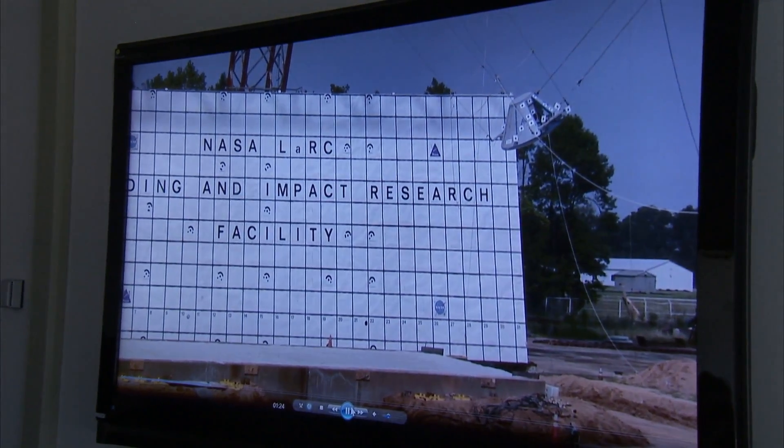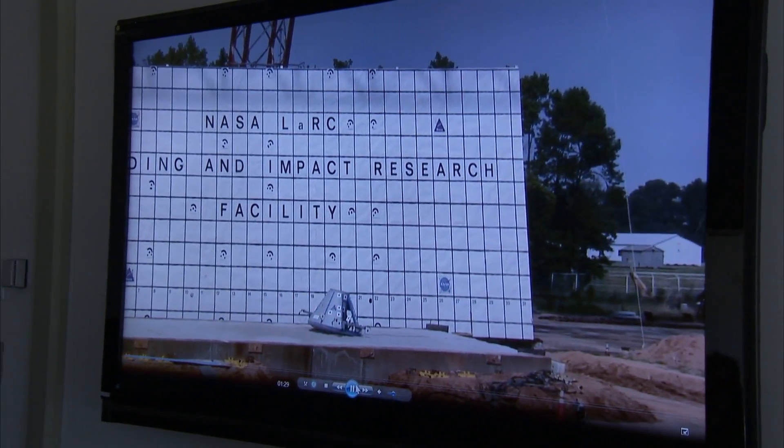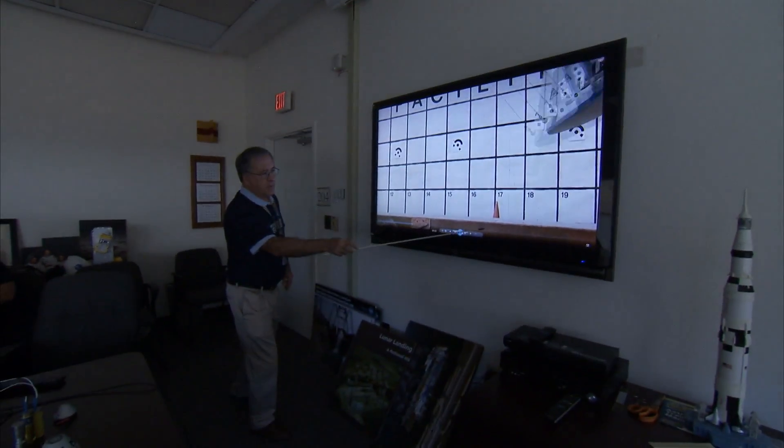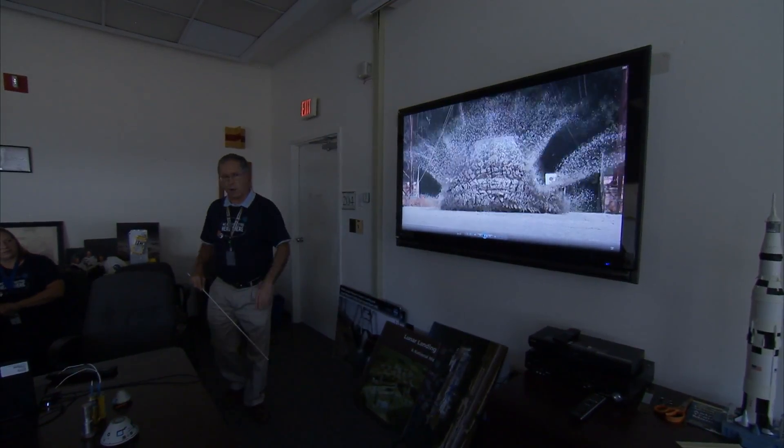This is a situation where you have a pad abort and you don't make it back and you land. There's 3,200 pounds of lead in there to move the center of gravity eight and a half inches forward. ILC Dover — we had maybe the world's largest sandbox. It was four foot by 30 by 80 foot long.